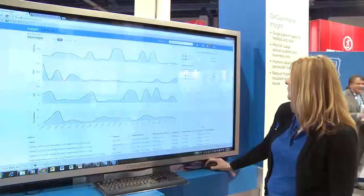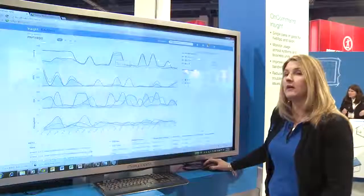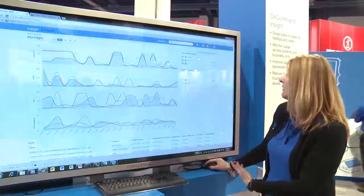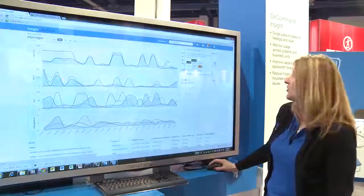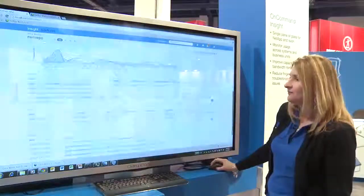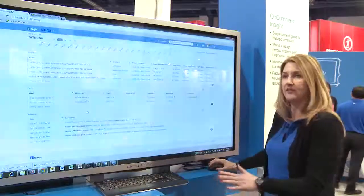We can overlay that information with other resources. In the old version of Insight, it used to take four or five screens to capture all this information, and it was more of a manual exercise. We've actually submitted a patent that correlates all that information automatically and presents it in this correlation-explained pop-up window. We can also show the VMDK support violations — so very detailed information about each asset in the infrastructure.